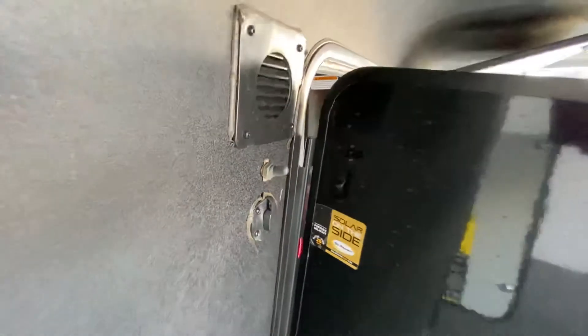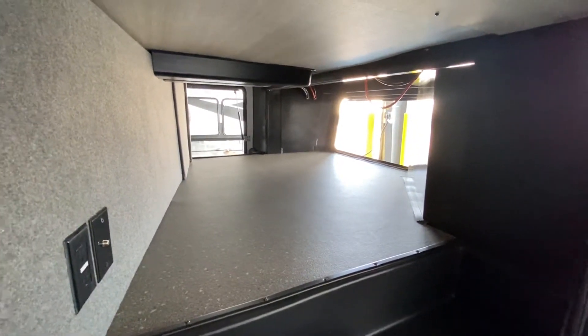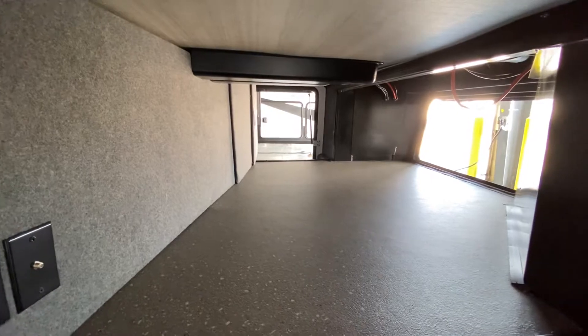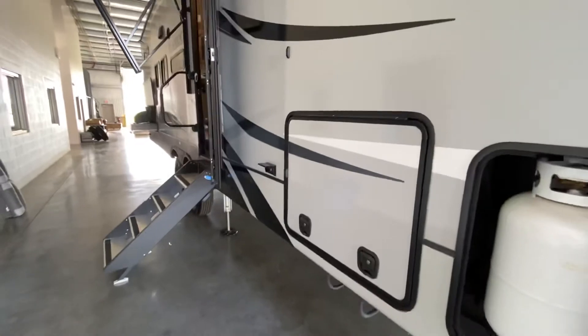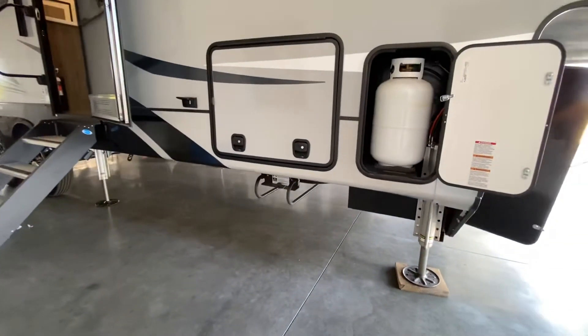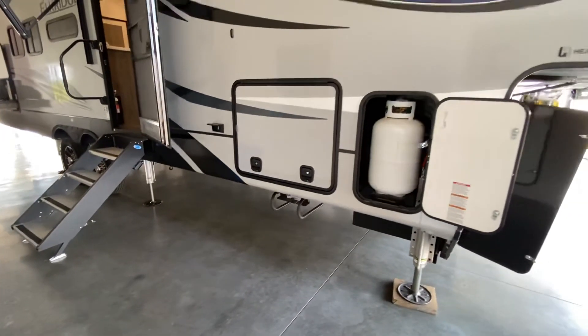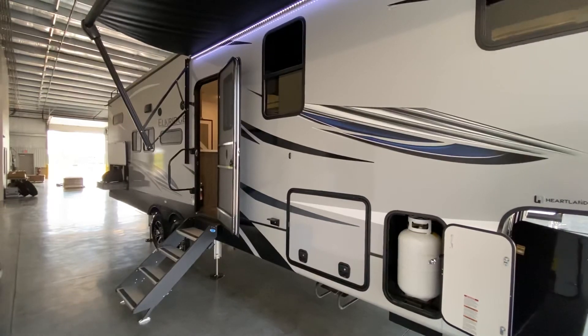Right here is the switch for the LED lights. It's also solar ready — that's what that connection is. Propane is obviously a no-brainer. Look at the size of this passenger-side storage — you can fit a ton of stuff in there, which is nice because everybody likes to pack as much as possible when camping. Nice sturdy construction, slam latch on the door. Down here you've got a rack for your spare tire — yank it out and you're good to go. That's the 2021 Elkridge 33BHS — hope you have a wonderful day, make sure to subscribe!